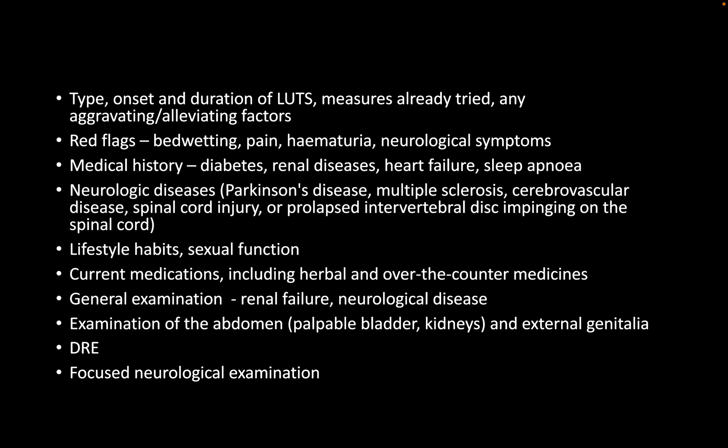Regarding PSA, what is the importance in this scenario? As suggested by the NICE guidelines, sometimes lower tract symptoms can be an early symptom of underlying coexisting prostate cancer, so it's good to have a baseline PSA reading. Also, from the ONSET COUNTER study, a PSA of greater than 1.4 can be taken as a predictor of progression of lower tract symptoms.